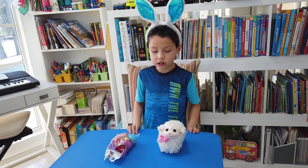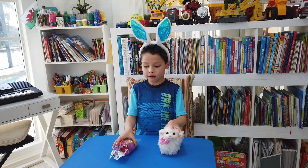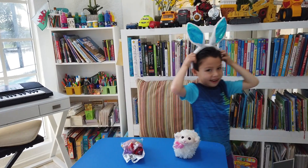Hello everybody, my name is Richard, and I got a lot of Easter things from the Spanish club. Look what I got!